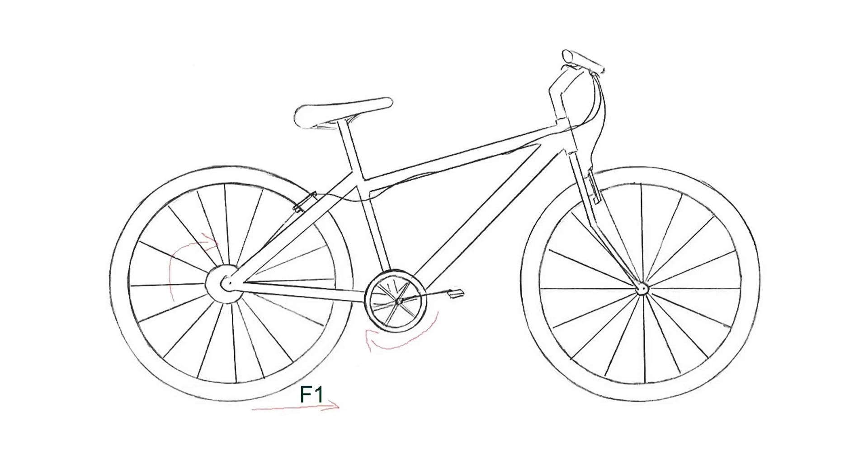This frictional force F1 is the reason for the bicycle to accelerate in the forward direction. Due to this, the front wheel also experiences a force in the forward direction, but for the front wheel there is a frictional force in the backward direction — let's label this force F2. So for a bicycle, F1 is in the forward direction and F2 is in the backward direction. For the bicycle to move forward, F1 must be greater than F2, and the net acceleration is due to F = F1 minus F2.